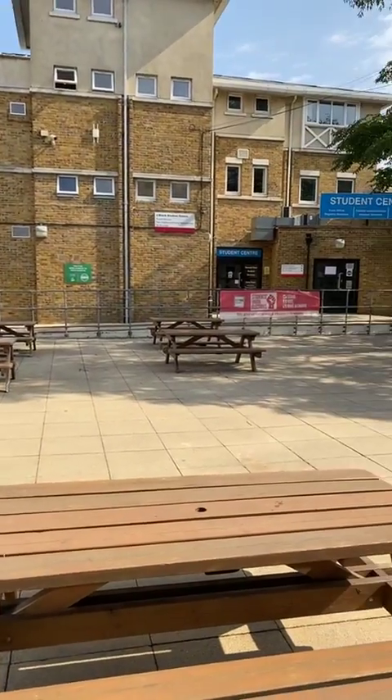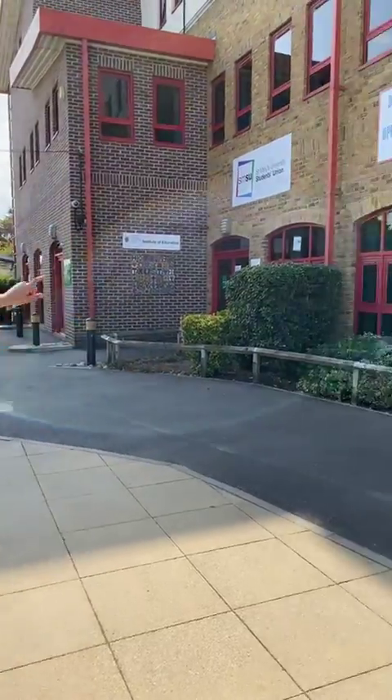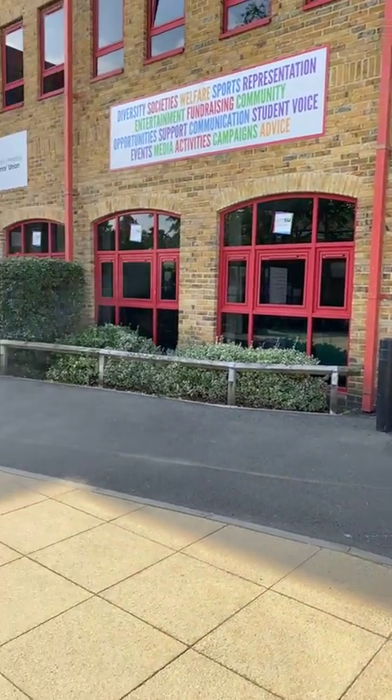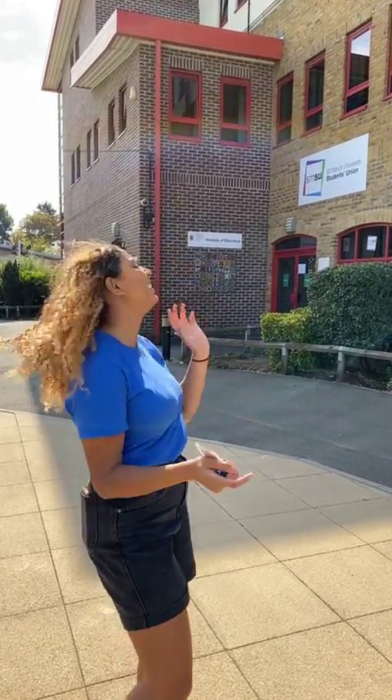I've been to careers a couple of times — I just booked an appointment, took my CV to them, and they gave me really great feedback and suggested websites for jobs. The student union is in charge of all events on campus and they're basically our voice as students — if we want something to change, they're the people we'd speak to. We've got a student life president, an educational president, and a sport president. They're in charge of freshers week and charity events too.